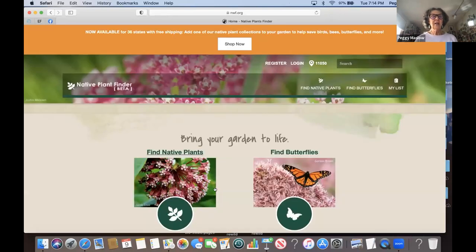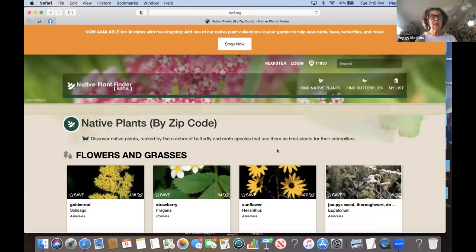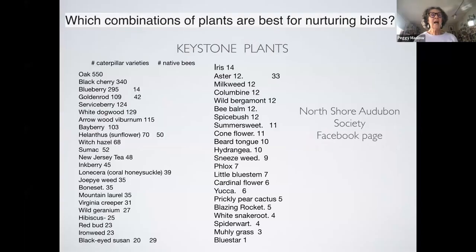There's a native plant finder — you can click here and it lists all the plants: flowers, grasses, and trees, ordered by how many caterpillars they support. I summarized that page for you and just put it on our Facebook page. You go to North Shore Audubon Society on Facebook — if you want to see the best plants, it's right there.